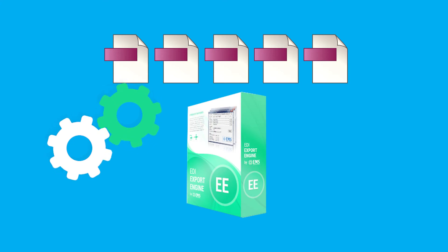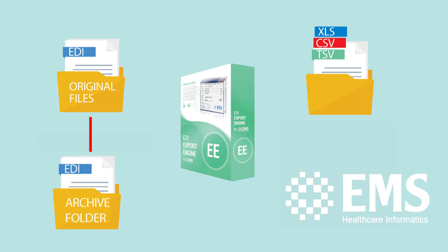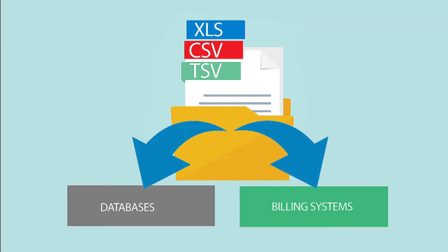Your new files are then exported and logged in a separate folder as tab-delimited text, comma-delimited text, or Excel files. Your original unchanged files are saved in an archive folder. The newly batched files are now ready to be imported into your database and billing systems.